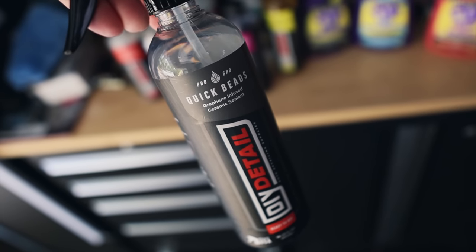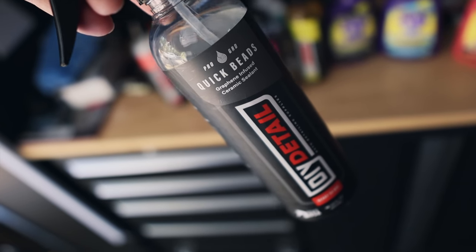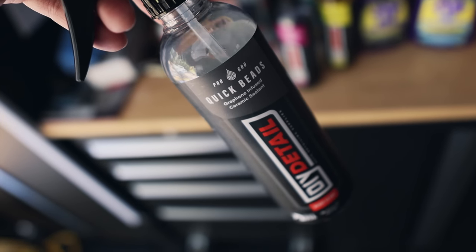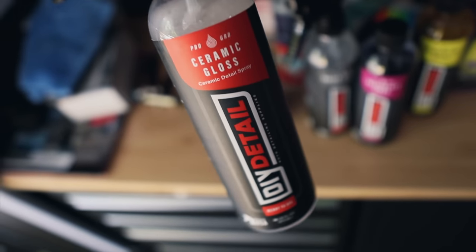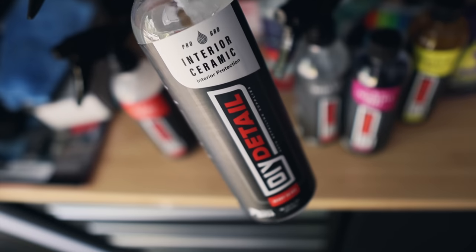We also have their Quick Beads — a unique product that can be used in almost any way: wet application on a wet panel, dry application, spray on, rinse off — all sorts of uses, and it can go on everything from paint, glass, plastic, and chrome. We also have their Ceramic Gloss, which is more durable protection than Quick Beads. Ceramic Gloss is your base layer; Quick Beads is your maintenance. And then we have their Interior Ceramic.